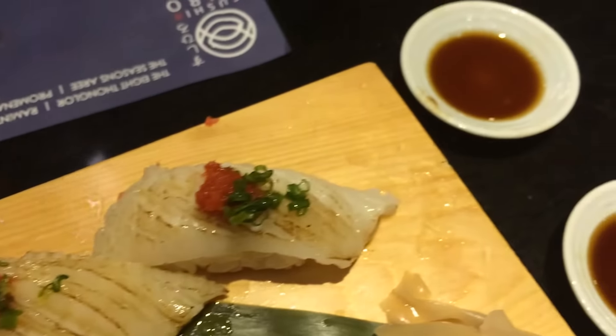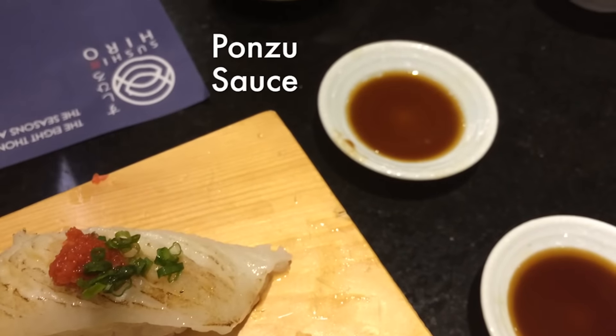Right here is blowtorched salmon with a miso sauce on top, and the miso has also been torched. This is some tuna sushi, and this right here is engawa sushi, which is the fin of halibut — that's what we're told anyway. It's been torched a little bit with tobiko on top, and you eat that with a ponzu sauce.